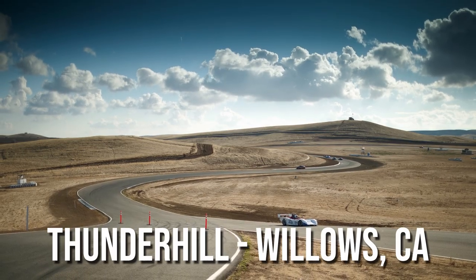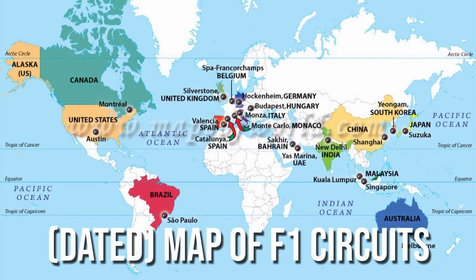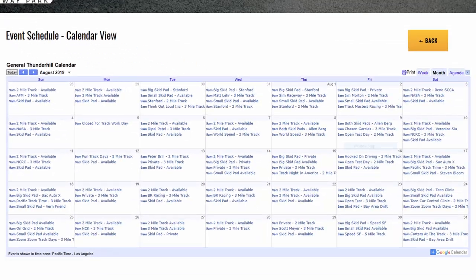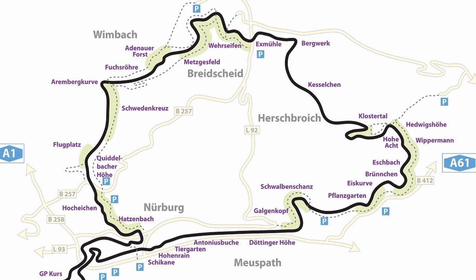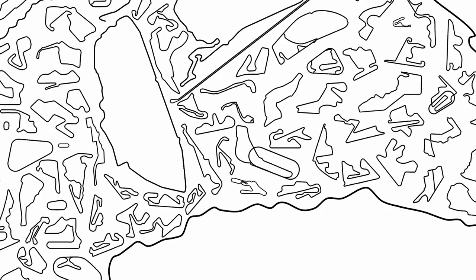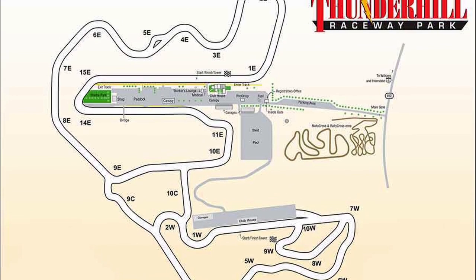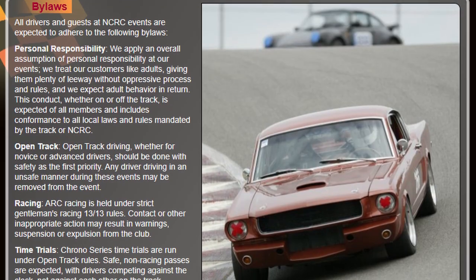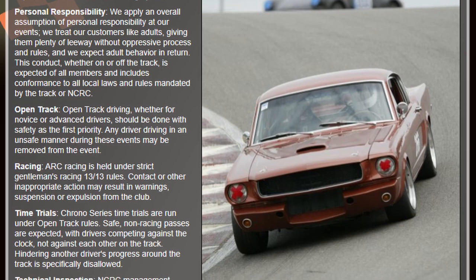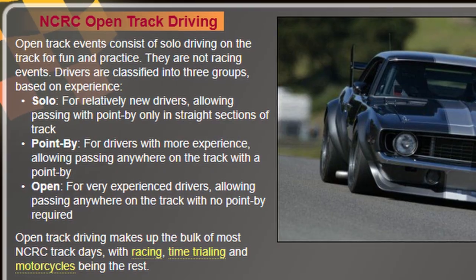Step 2 is finding a track and signing up for a track day. Odds are no matter where you live there's a track somewhere close, so go onto that track's website and check out their calendar of events. Some tracks host their own open track days, and all tracks will have organizations that host group track days. Find the organization that suits you best. We go to Thunderhill in Northern California and race with NCRC, the Northern California Racing Club. Within each organization they will have different run groups based on skill level — find the run group that matches your skill level the most.